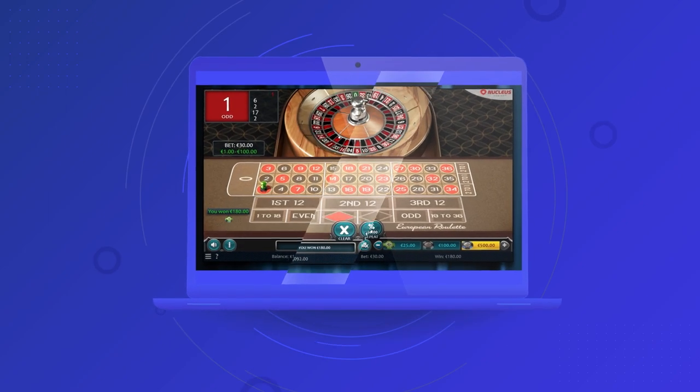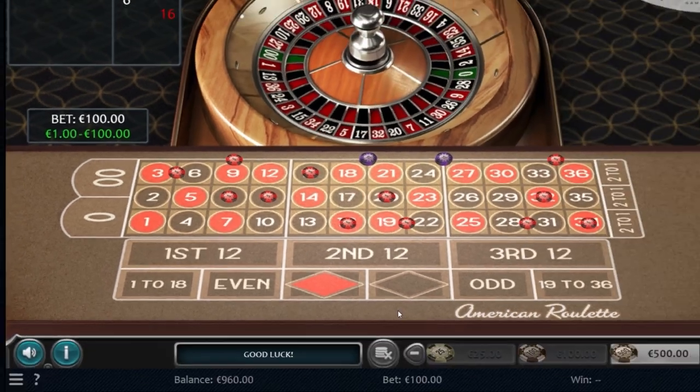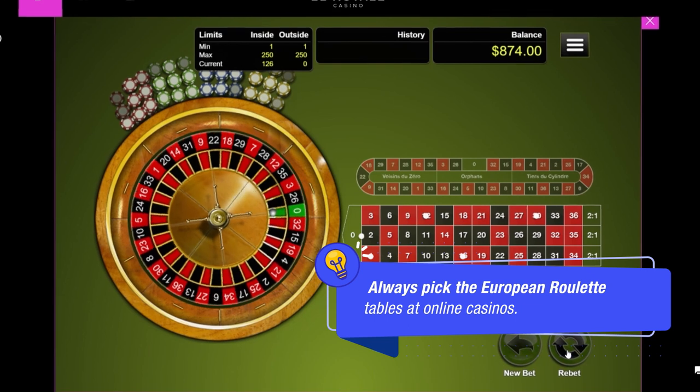European Roulette has a much better house edge than American Roulette. The American version includes a second zero pocket that increases your chances of losing your bets. When presented with the choice, you should always pick the European Roulette tables.